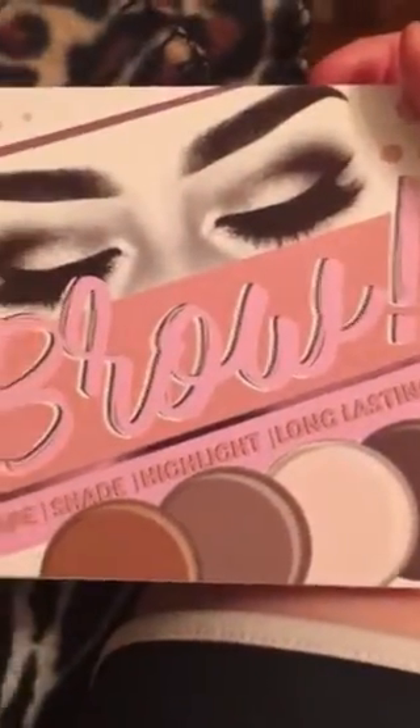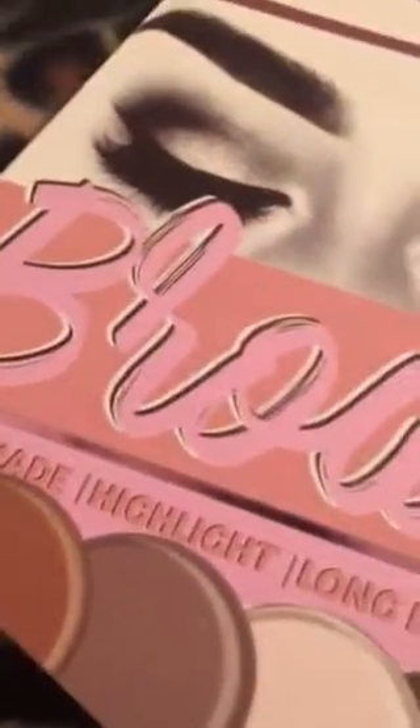They also had glitter eyeliner in silver but I did not have enough money left on the card to get it. I also got this brow kit — shape and highlight, long lasting. It's a little messy in some areas but it has a nice little mirror with it and two nice brushes. I was going to buy one of those brushes separately but since this came with one, I figured why would I waste money on something I'm already going to get.